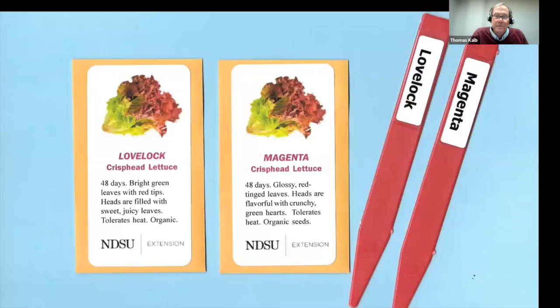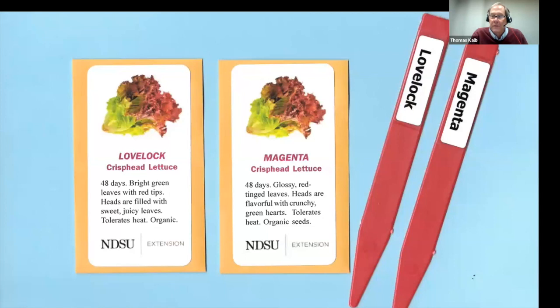Let me show you briefly how the program works. We have a catalog coming out online within a week — we'll have over 40 different types of vegetables and cut flowers you can grow. You get to choose what you want to grow. Here's a trial from last year: we had a red crisp head lettuce trial and we give you two packets, two varieties to grow side by side in your garden.